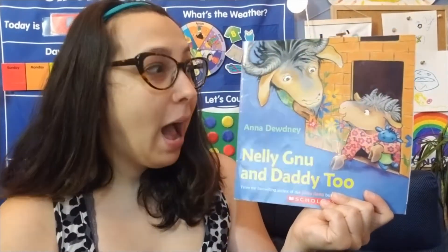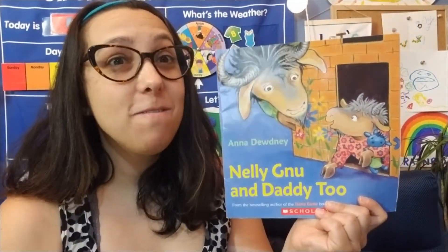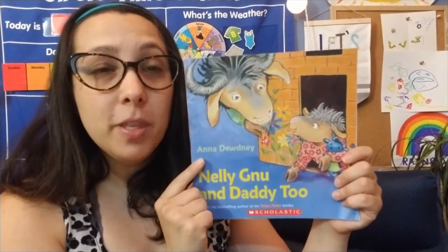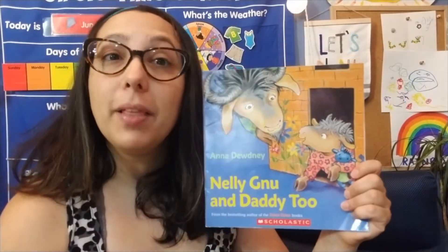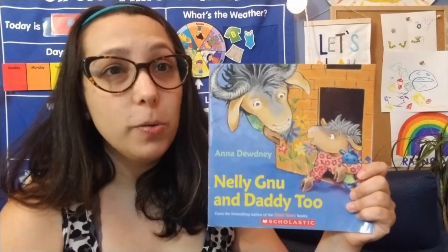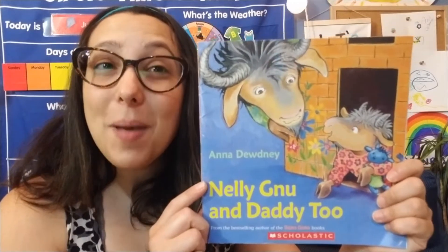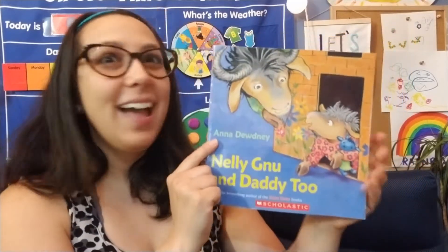Hey friends, welcome to Storytime. I'm going to share with you one of my favorite Anna Doodny books, Nellie Knew and Daddy Too. You might remember Nellie from the Llama Llama Time to Share story. Nellie is Llama's friend, and guess what? This is a book all about her and her daddy. How cool!